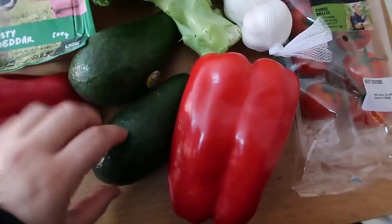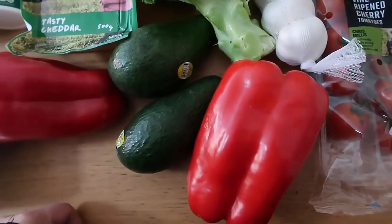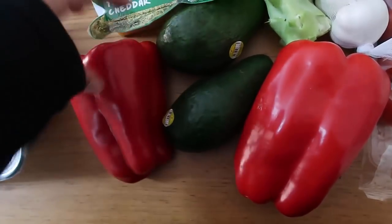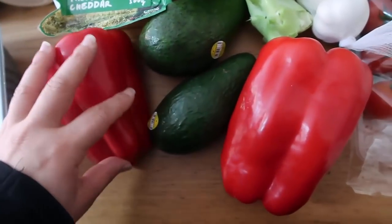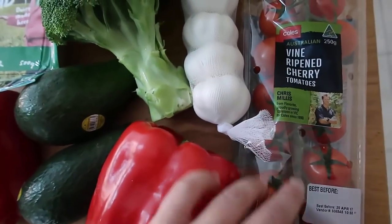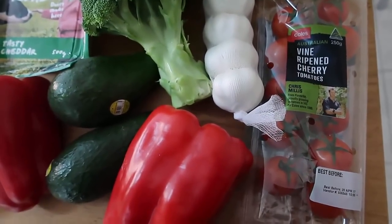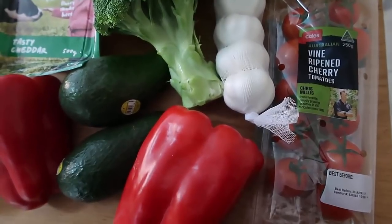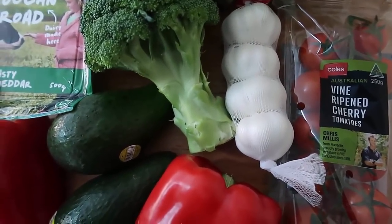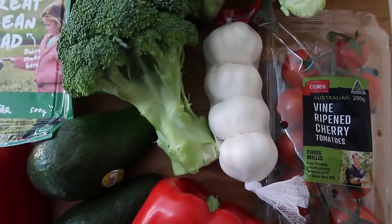Of course we've got avocados — two of them. One's a little ripe so I can have one straight away and the other in the next couple of days. Red peppers — both for me and for the kids. I've really got into red peppers lately, so we got two. And tomatoes — I like them on the vine. Tomatoes are higher in carbs than other veggies so I'll have a couple a day, shared across the whole family. Garlic — one garlic clove is one carb so I'll enjoy it sparingly, but it brings such great flavor. I love cooking with garlic.